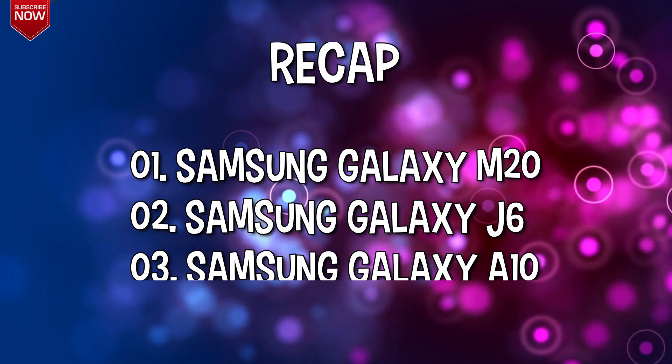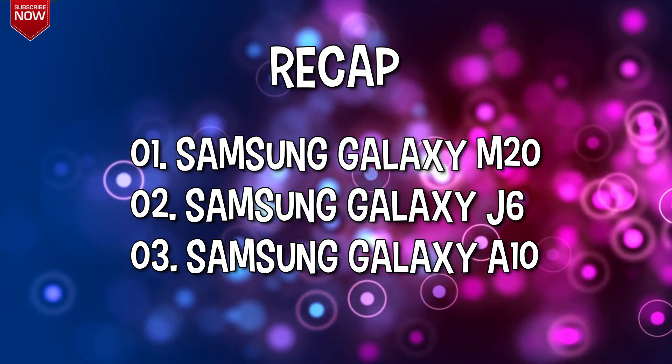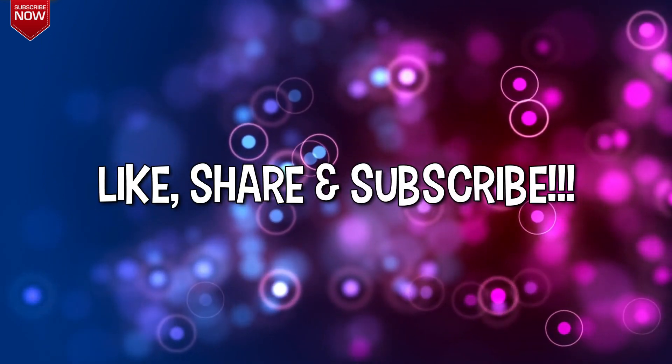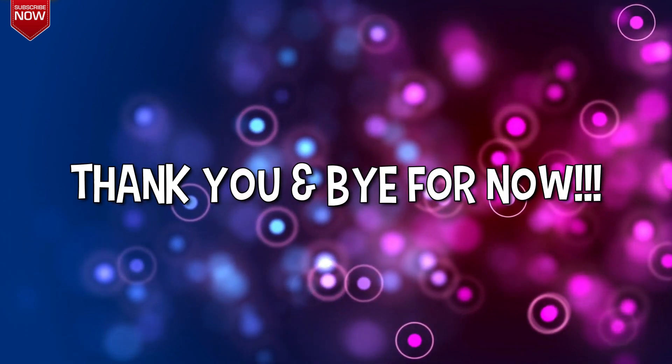So friends, these were my picks for the best Samsung phones under Rs 10,000 you can consider buying right now. Hope you liked it. Which phone would you like to buy? Do comment and let me know. Also don't forget to like and share the video, and please subscribe to the channel for more such videos. Thank you and bye for now.